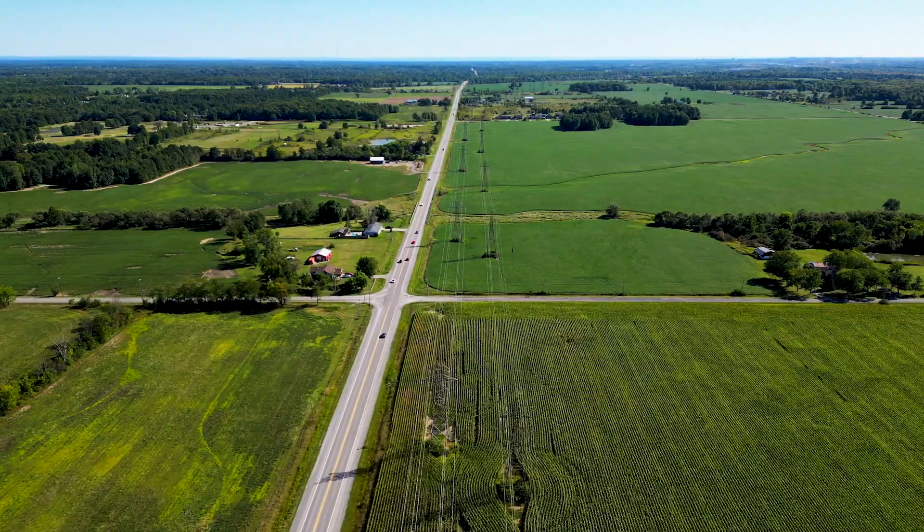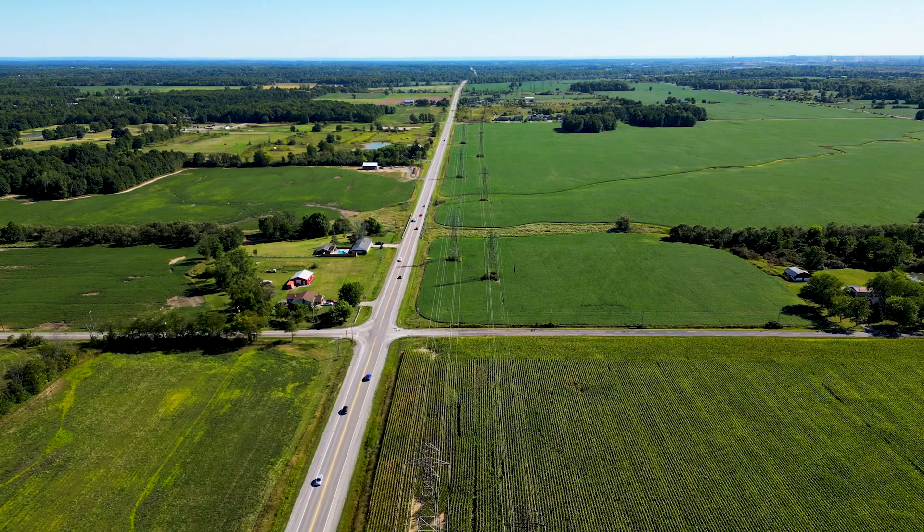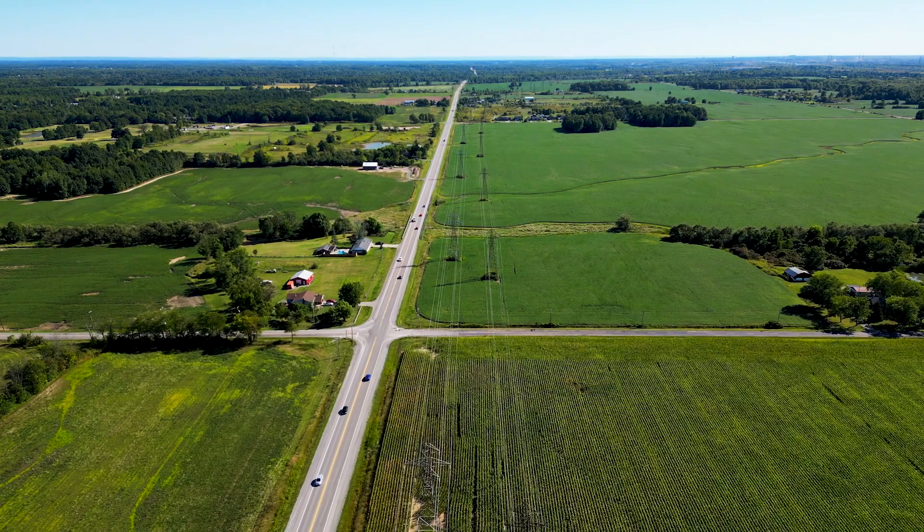So far, this project is just scratching the surface of what's possible. Canada's more than 1.5 million kilometers of rural roadways and energy corridors offer a lot of potential for the Monarch.